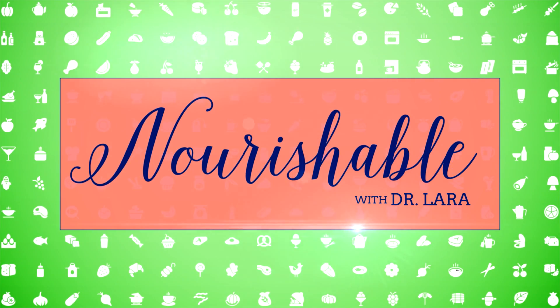What is the glycemic load, and why does it matter more than the glycemic index? Let's science it. Hey, welcome to Nourishable. I'm Dr. Lara.